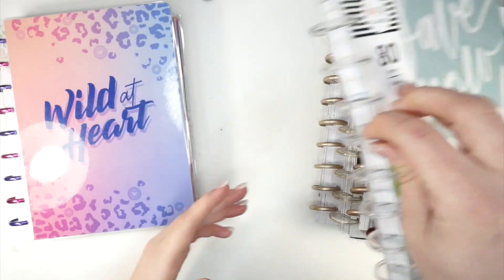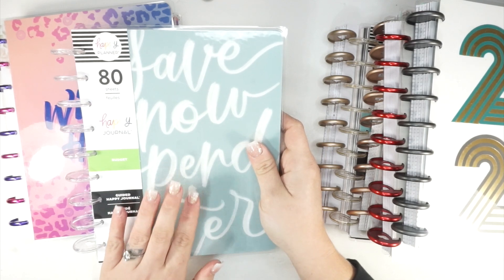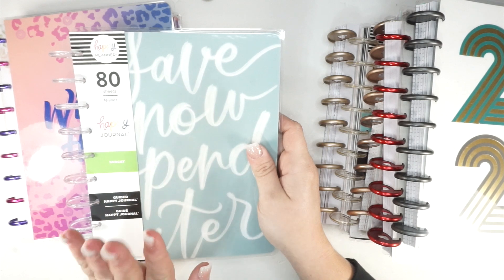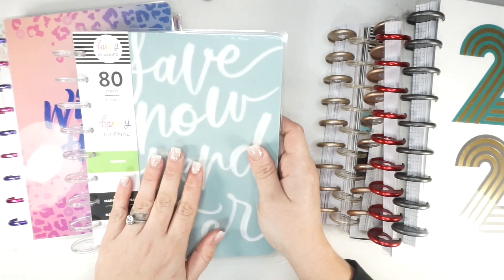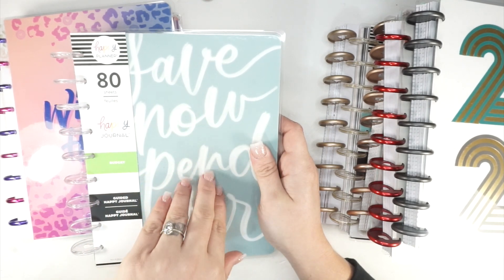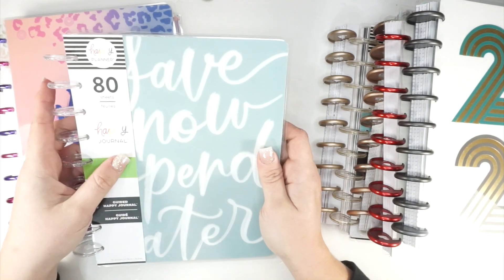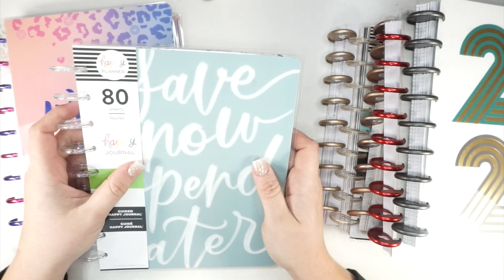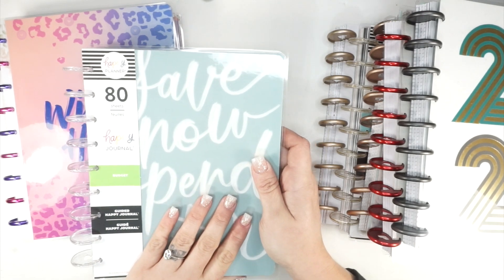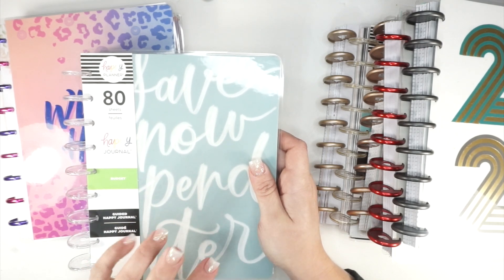I've also moved away from using a budget planner and this year I'm going to use the budget guided journal instead. Every time I do a budget video I end up saying I went over budget and don't know how to fix it — even now with a different salary. The guided journal has reflection tools as well as expense tracking to keep me accountable. I want to allow myself money for the things I want without it feeling like a punishment, but I also want to work toward a better savings account.